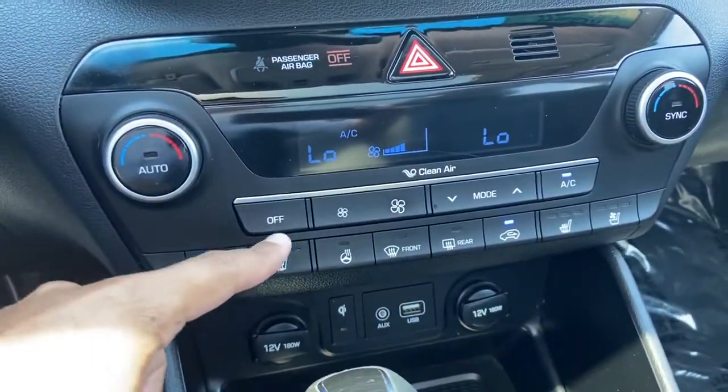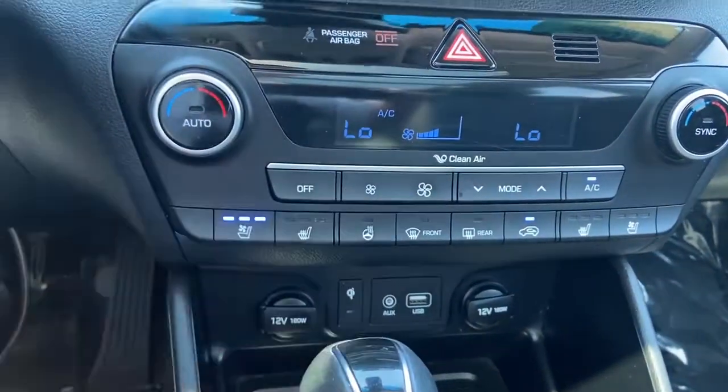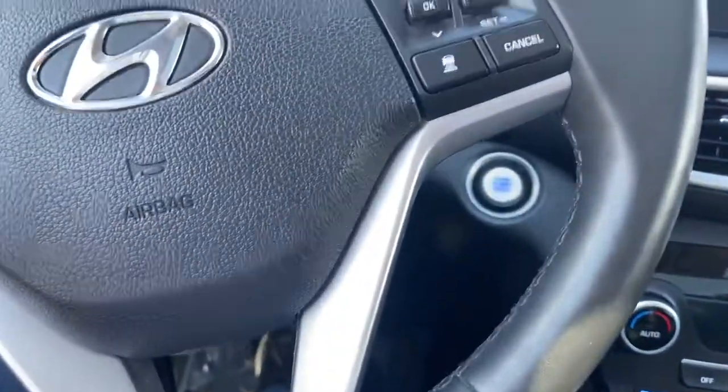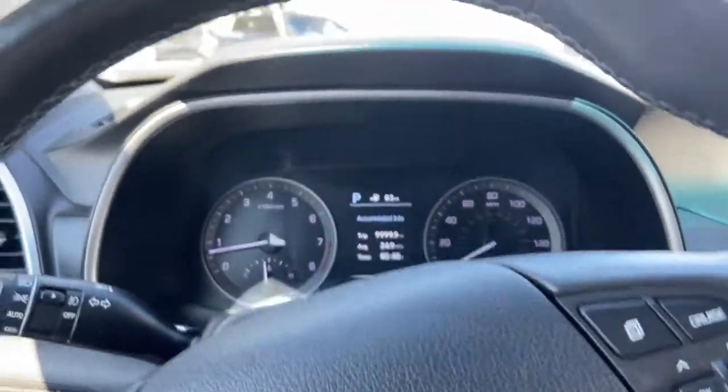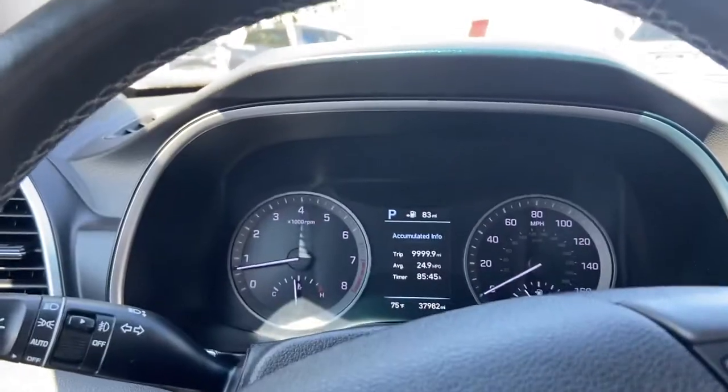You also have cooled seats and heated seats as well, and for the passenger also, along with the heated steering wheel right here. It's pretty nice. You also do have the Infinity sound system, which is pretty nice on there too.